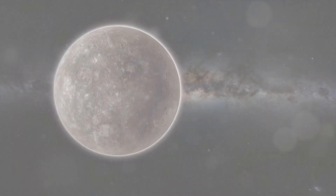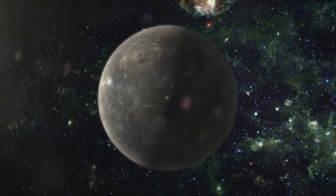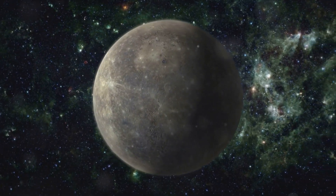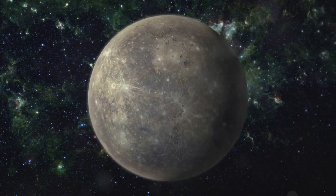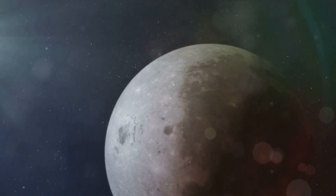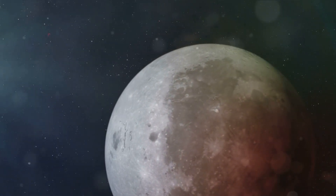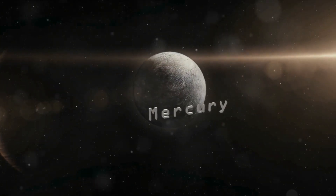Born from the dust of the early solar system, Mercury has a tale as old as time itself. The formation of this fascinating planet takes us back to the very birth of our solar system, around four and a half billion years ago. During this turbulent era, countless particles of dust and gas swirled around the young Sun, gradually clumping together to form larger and larger bodies. Among these was Mercury, the smallest planet in our celestial family.